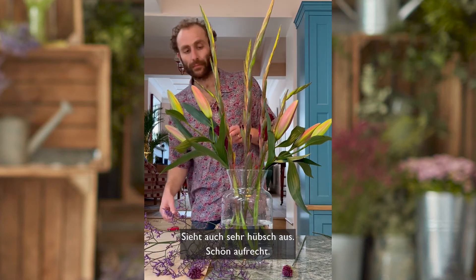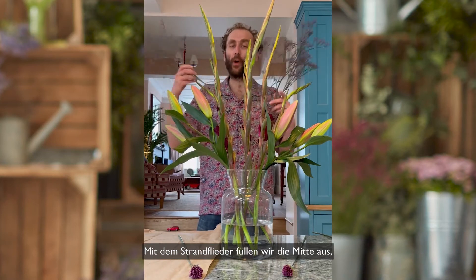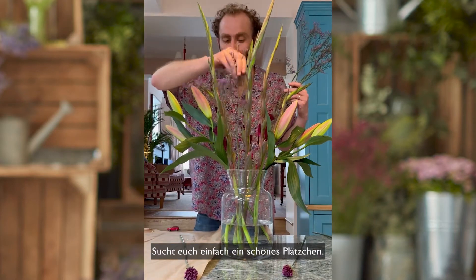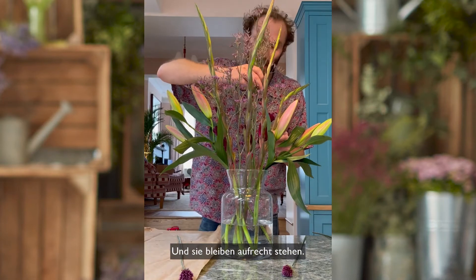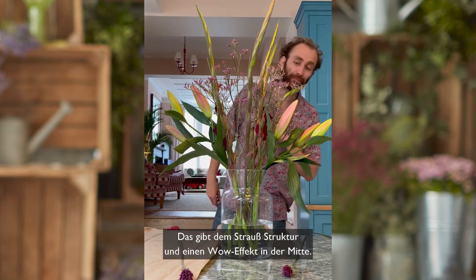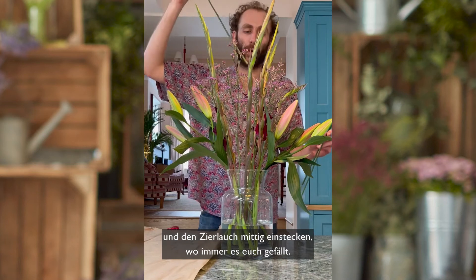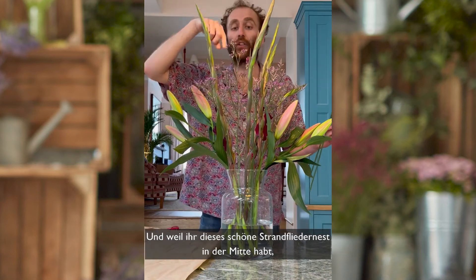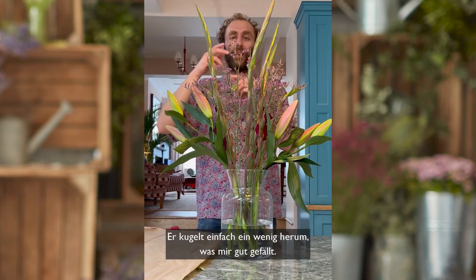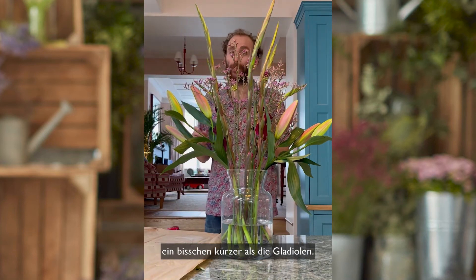Very nice. Now we take the limonium and we're just going to fill out the middle with it — pop the stems in the centre and it just gives a nice bit of fill. Very easy, upright little stand there — so that's giving a nice bit of texture and oomph to the middle. Now you'll find you can just look over the top and drop your alliums wherever you fancy through the centre. Because you've got this nice nest of limonium in the middle, those stand upright very easily. Three bullet alliums dropped in the middle, a bit shorter than your gladioli.